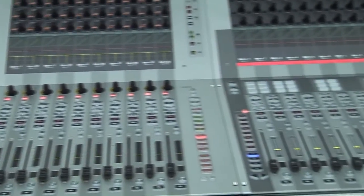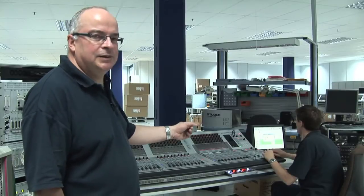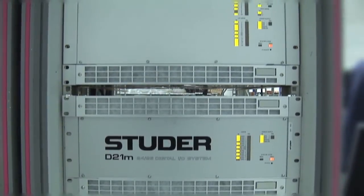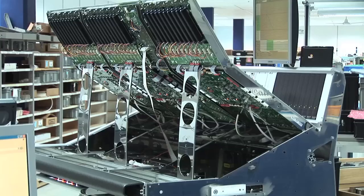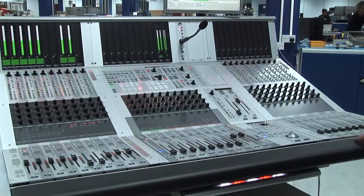Here we have a Vista 5 console which is being tested by Martin, a senior test engineer. This particular console is one of five which have been specifically configured for a client. In this cell we build and test the Vista 9 range of Studer consoles. This is one of the most customised products that we do — for example, this one is a 32-fader frame size, which wasn't designed to be this small originally, but whatever the customers ask for, that's what we try to produce.